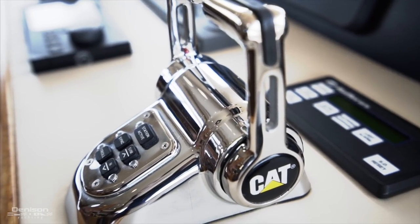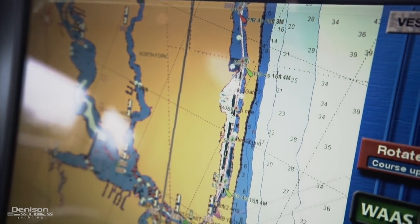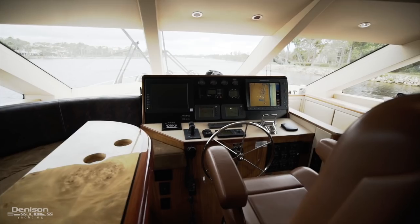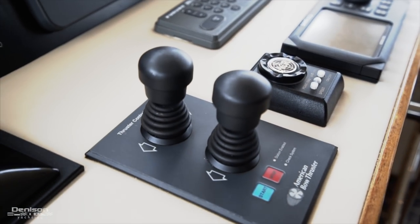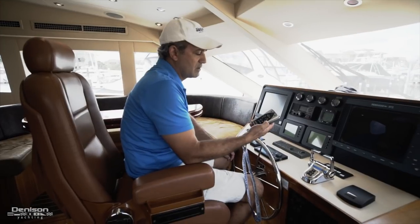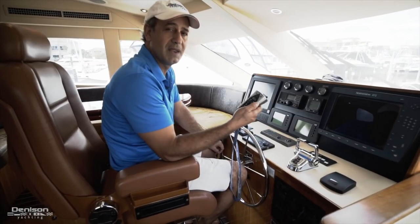You have your controls for your Caterpillar engines, North Star 972, as well as a Furuno radar system. This boat is equipped with American bow thrusters and stern thrusters, and to accent that, you actually have an optional yacht controller system so you can dock the boat from anywhere on board.